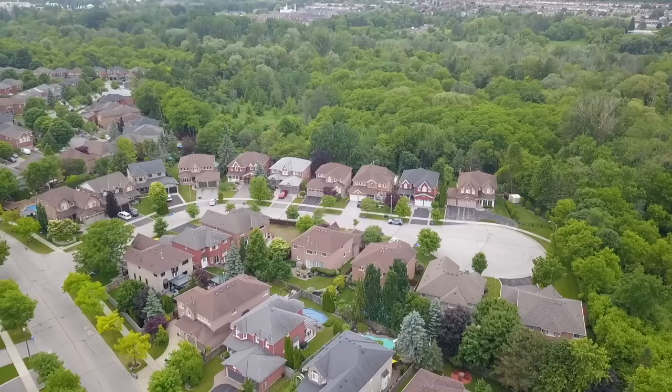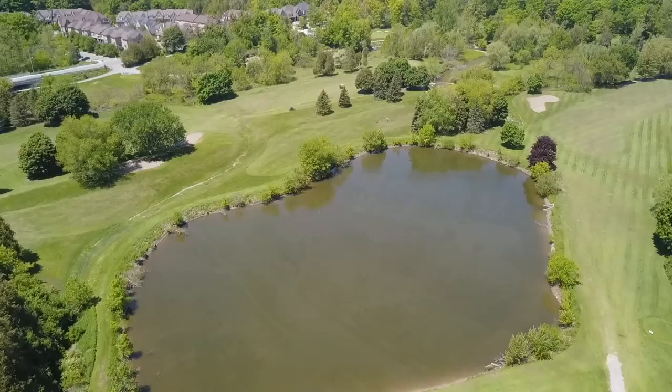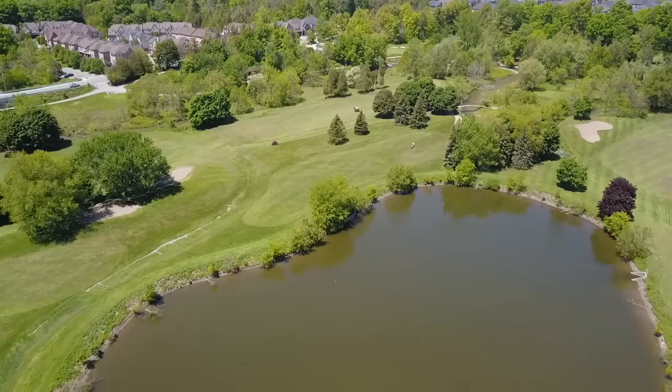The Duffins Creek Conservation Area and its nature trails are just steps from this home, which is also walking distance to Eagle Ridge Public and Pickering High Schools, places of worship, as well as the boutique shops and fine restaurants within the heart of historic Pickering Village. Also close by is the manicured splendor of the Riverside Golf Course, while shopping malls, community and recreational facilities, and access to major highways are just short drives away.